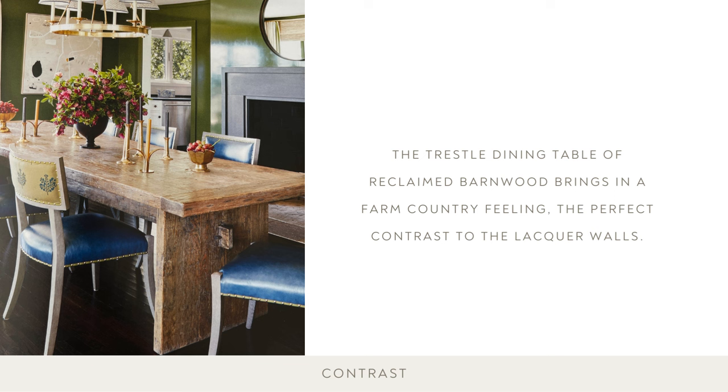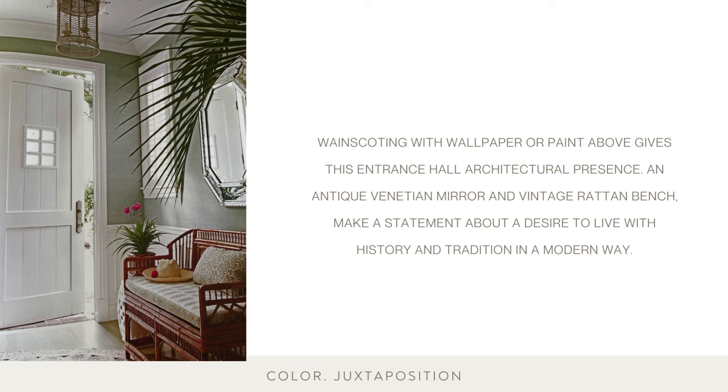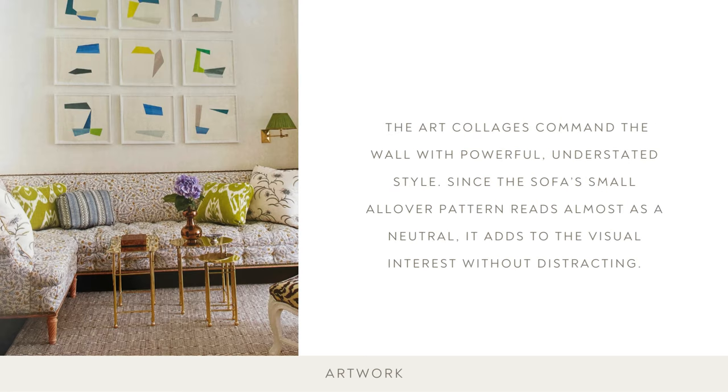The trestle dining table of reclaimed barn wood brings in a farm country feeling — the perfect contrast to the lacquer walls. Wainscoting with wallpaper or paint above gives this entrance hall architectural presence. An antique Venetian mirror and vintage rattan bench make a statement about a desire to live with history and tradition in a modern way. The art collages command the wall with powerful, understated style. Since the sofa's small all-over pattern reads almost as a neutral, it adds to the visual interest without being distracting.